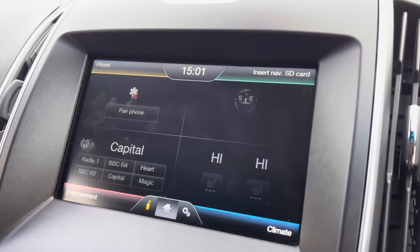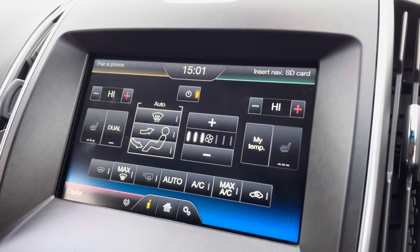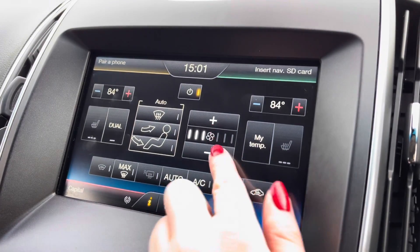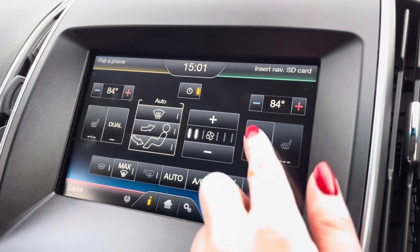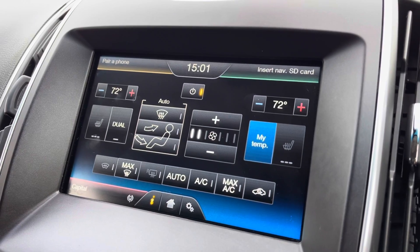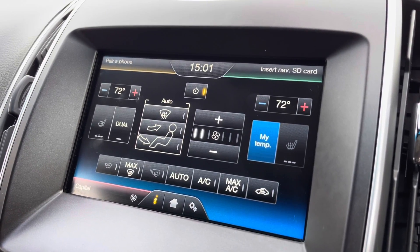This vehicle comes with dual climate control, so you can have a different temperature on either side of the vehicle at one time. Simply use the up and down arrows on either side to adjust the temperature, with a circulation option in the centre along with your two front heated seat controls.